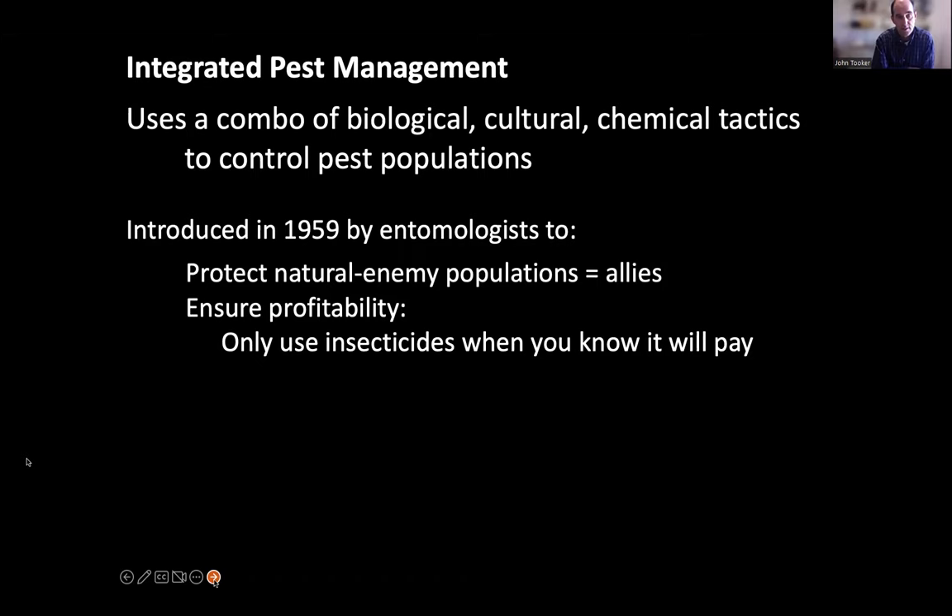By using IPM and not spraying insecticides on a calendar basis, we can have more natural enemies in fields. Those natural enemies become allies in pest control and can actually do some work for us. IPM also introduced the idea of ensuring profitability — making sure an insecticide will pay off economically by comparing pest damage levels to the cost of the insecticide and the value of the crop.